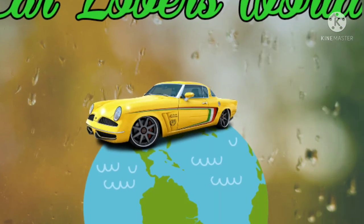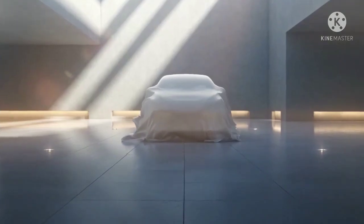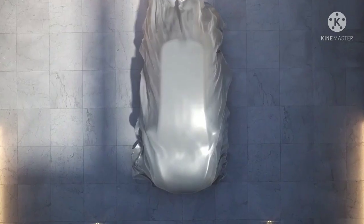Hello friends, welcome to our channel. Today in this video we are going to discuss about the upcoming MG electric vehicle.